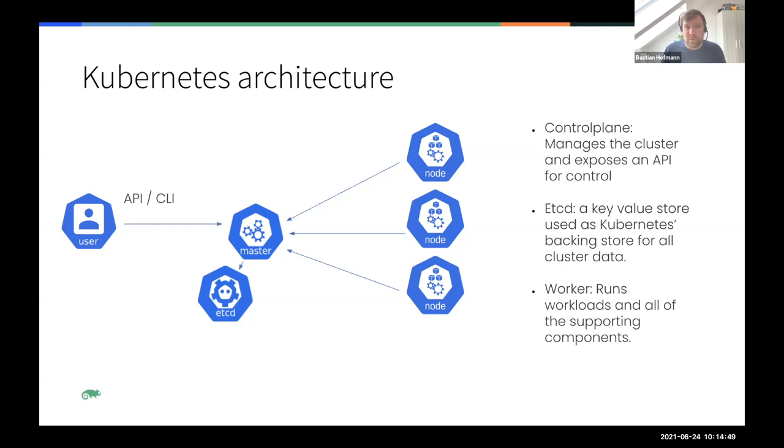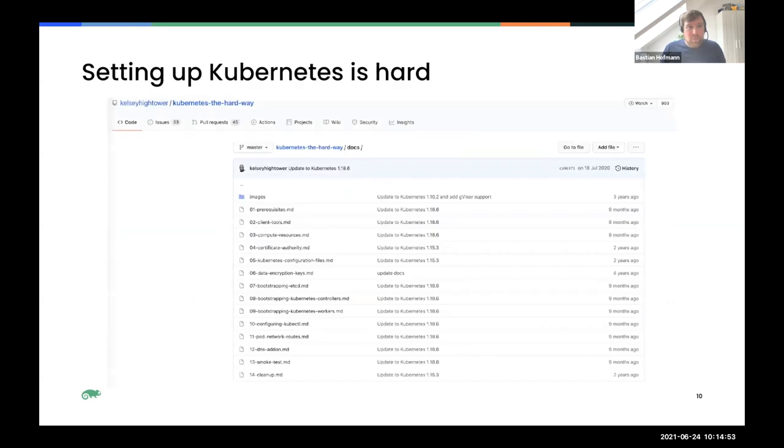Setting up a highly available Kubernetes cluster by hand takes a lot of time. There's a great tutorial by Kelsey Hightower called 'Kubernetes the Hard Way' that shows you how to set up all the different Kubernetes microservices including certificates from scratch. It's very detailed and interesting to try once - you learn a lot - but you quickly realize you probably don't want to do this in production, because managing Kubernetes then becomes a huge amount of work.